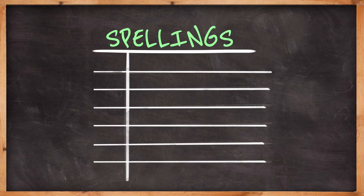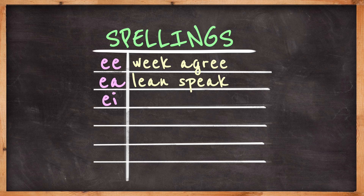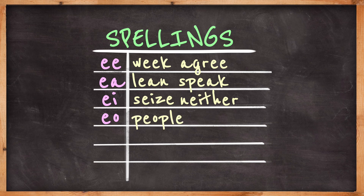E is normally spelt with two letters including the letter E. EE: weak, agree. EA: lean, speak. EI: sees, neither. EO: people.